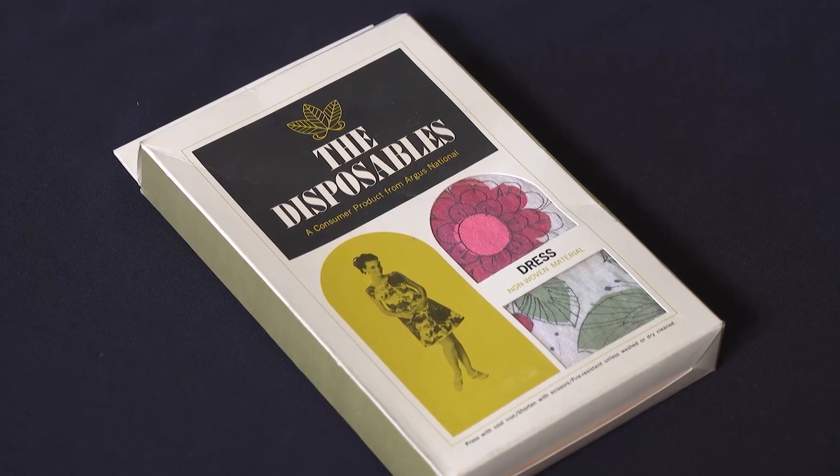What happened to the trend? What had looked so hip and modern suddenly looked wasteful and frivolous. And the paper dress fad burned itself out.